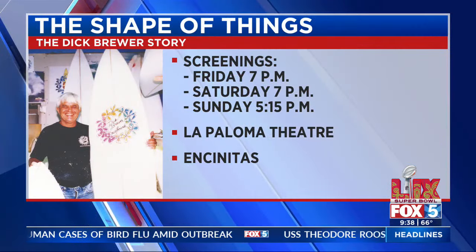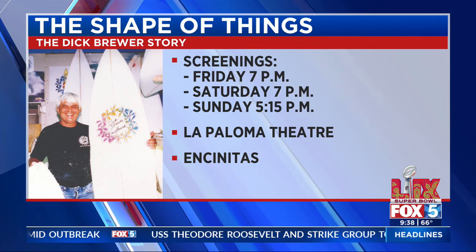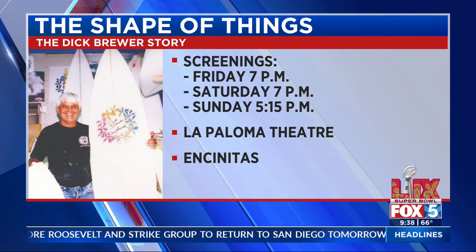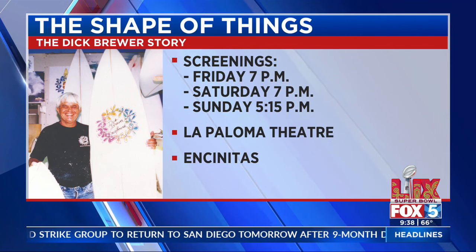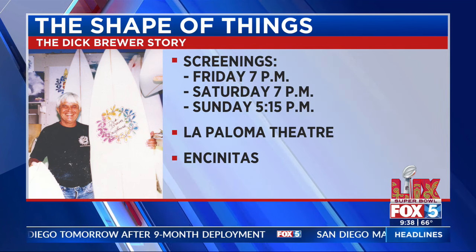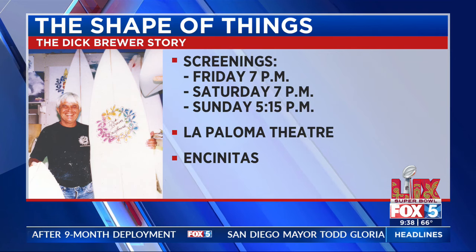You have a couple of screenings coming up — you want to tell people about that? We're going to be at the La Paloma Theater this Friday night and Saturday night. Come on out, it's going to be fun. We have a Sunday matinee and 7 p.m. on Friday and Saturday. And the post-screening panel on Saturday night — who's going to be at that event?